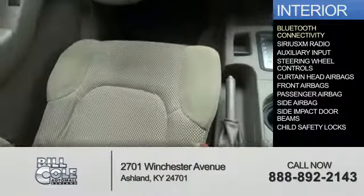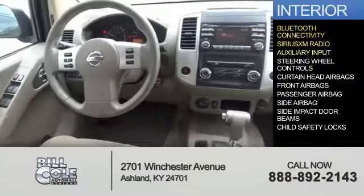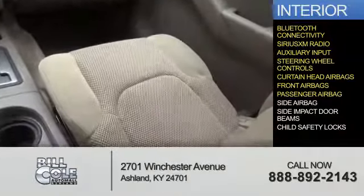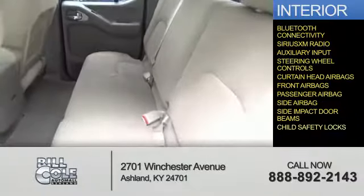Inside you'll find Bluetooth connectivity, Sirius XM satellite radio, an auxiliary input, steering wheel controls, curtain head airbags, front airbags, a passenger airbag, side airbags, side impact door beams, and child safety locks.